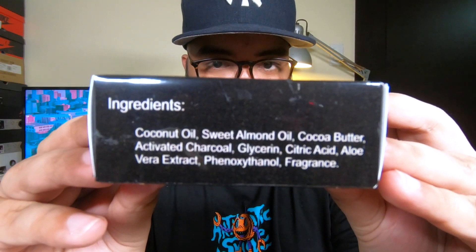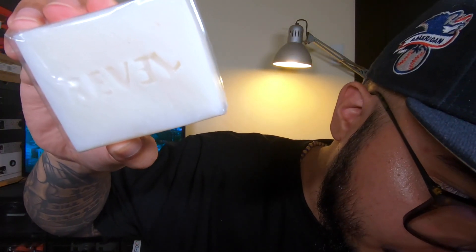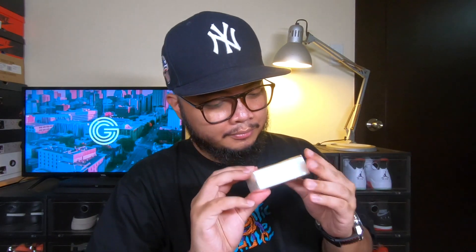Now let's continue with the hygiene kit. Here's the Revel soap — it has their logo and underneath it says 'We care about your health.' Here are the ingredients for you to see. And when you open it you can see there's a Revel logo engraved on the soap as well. It smells really good — I want to open it but I'm going to keep it as is. I'm keeping this as a collectible for when Revel Tees becomes really big.